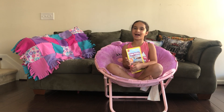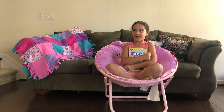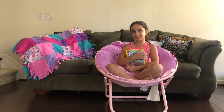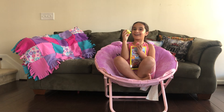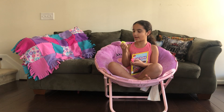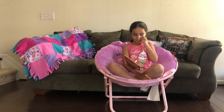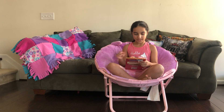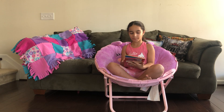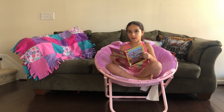Hey guys, today we're reading Tide Pools. I'm going to start a new thing where I tell you three facts about myself. My name is Yara, I love to read, and I love squishy rings and stuff. This one finally lit up — it's so hard to light up. Okay, let's get on to reading Tide Pools, Level One.